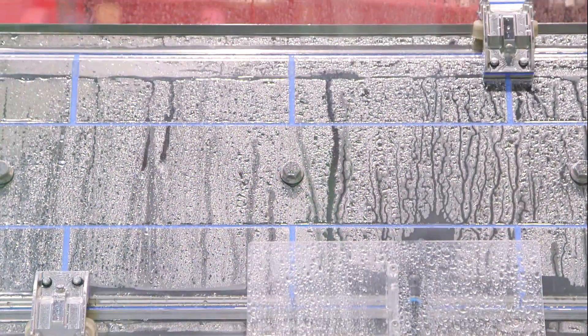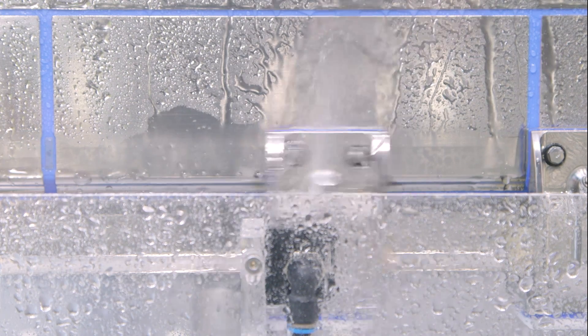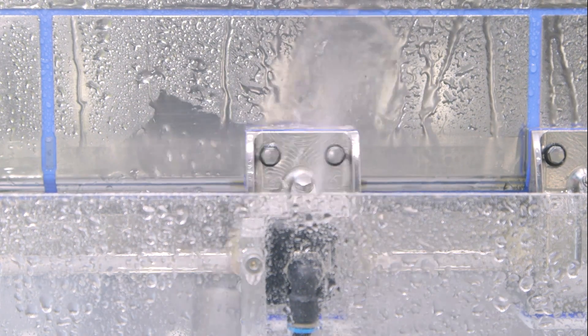At Interpack, Beckhoff introduced the new stainless version of the XTS. Beckhoff is showing the new XTS in hygienic design, and the reason for this is primary packaging. In primary packaging, it is common practice to use aggressive detergents in order to prevent bacterial contamination. These cleaning agents would damage a standard XTS. Using 316L stainless steel material, Beckhoff has launched a new version of the XTS that is resistant against any such detergents.